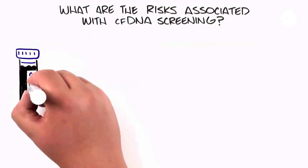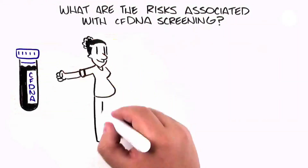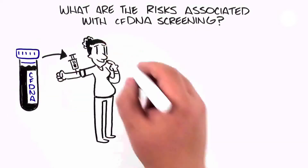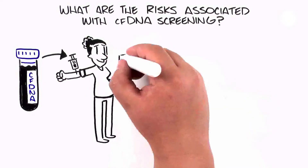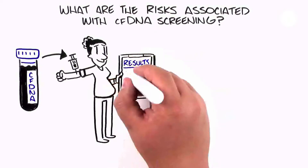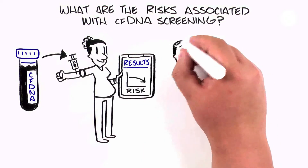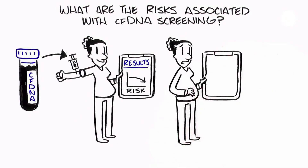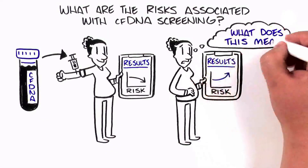CFDNA screening is performed on a sample of a pregnant woman's blood. While there is no risk for pregnancy complications such as miscarriage, it is important to think about what these test results may mean for you. Most of the time, the test will come back with a low chance for a genetic condition, and many women feel relief based on these results. However, if the test indicates a higher chance of a genetic condition, it may create worry and uncertainty about what to do next.